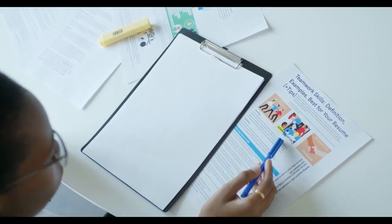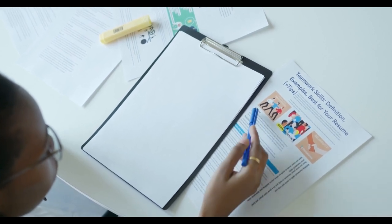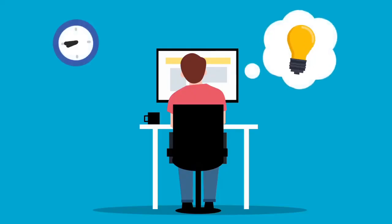If you have a skill or talent that you can offer to others, then freelancing can be a great way to make money. Upwork is a popular freelancing platform that connects freelancers with clients who are looking for their specific skills. Whether you're a writer, designer, or developer, you can find work on Upwork.